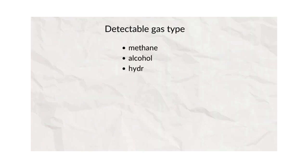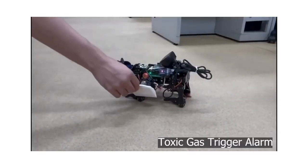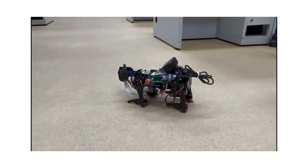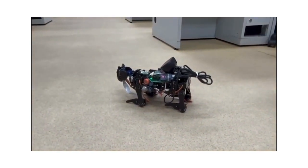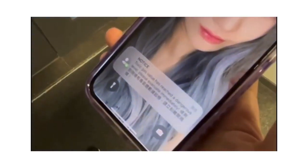Equipped with a gas sensor, our robot dog can accurately detect the concentration of toxic gases in the workplace. In the event of a gas leak, it promptly issues a warning, ensuring the safety of workers by facilitating immediate evacuation.